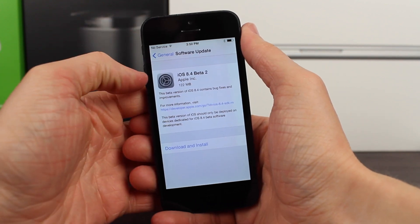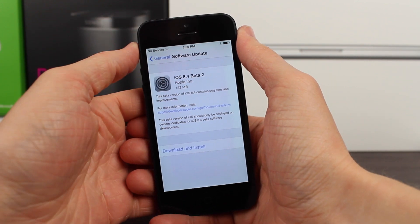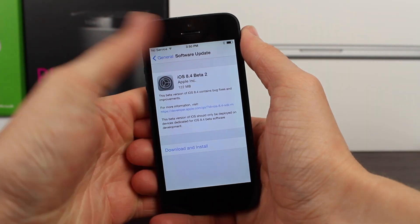Hey guys, this is Sam, and today we're going to be talking about the changes found in iOS 8.4 Beta 2.